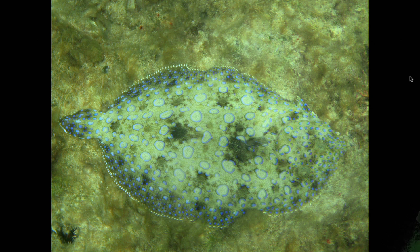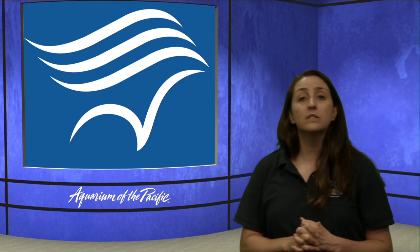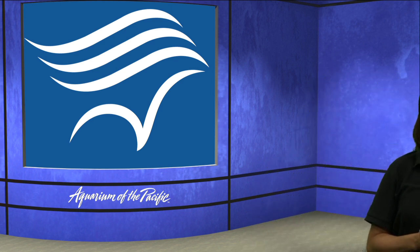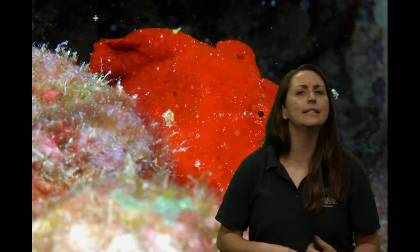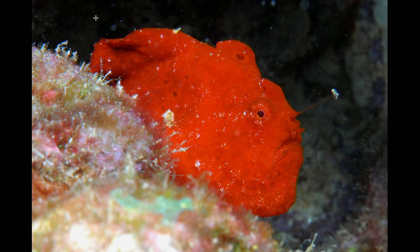What about another animal that is a master of camouflage and pretty much sits and waits for food to come by? Have you ever heard of a frogfish? The scuba diver who took this cool picture had to zoom in pretty close to see the animal. In this habitat, you normally have big fluffy orange sponges, and so this frogfish is blending in with them. Did you see anything fun?